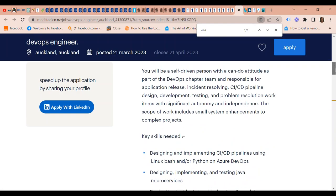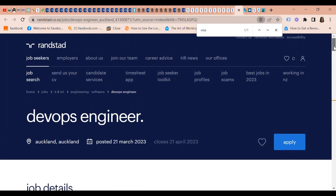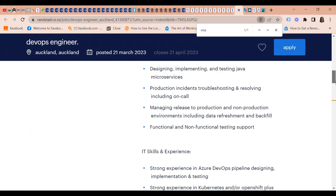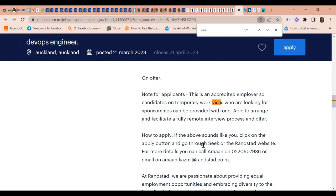We also have a DevOps Engineer position wanted, through the agency One Stand — mentioned earlier at the beginning. Note for applicants: this is an accredited employer, so candidates on temporary work visas who are looking for sponsorships can be provided with one. They are able to arrange and facilitate a full remote interview process and offer. If this sounds like you, you can apply through the Seek or the Randstad website, and there's also an email listed.